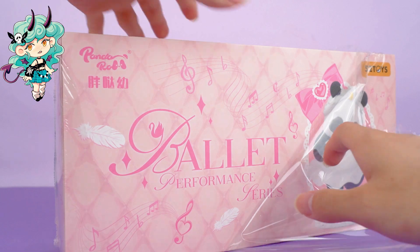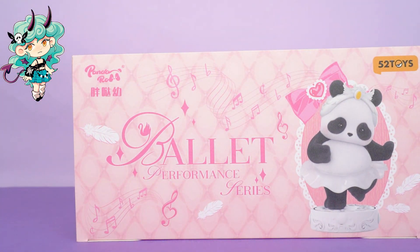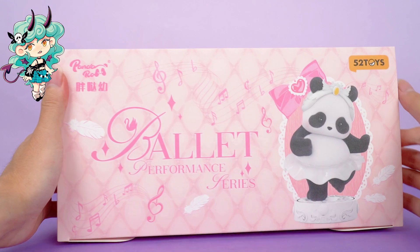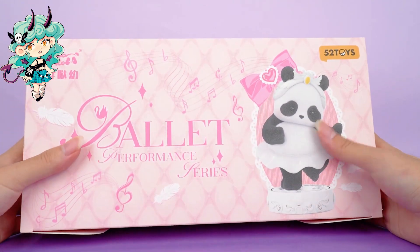Don't forget to hit the subscribe button in the lower right corner for more unboxing reviews. I really love this pink packaging in front of me. It perfectly matches the ballet theme somehow.